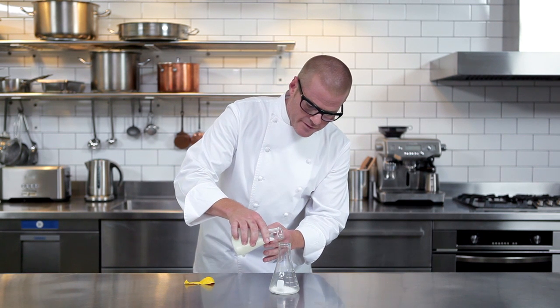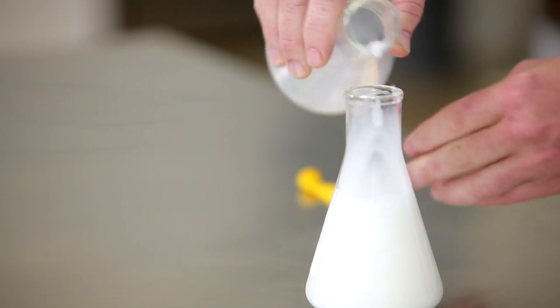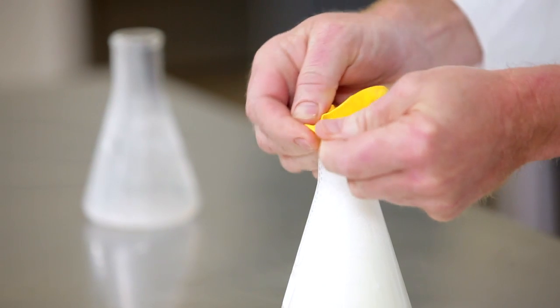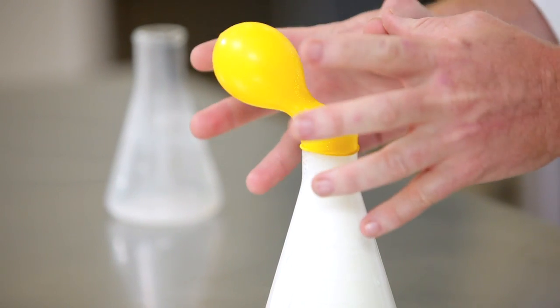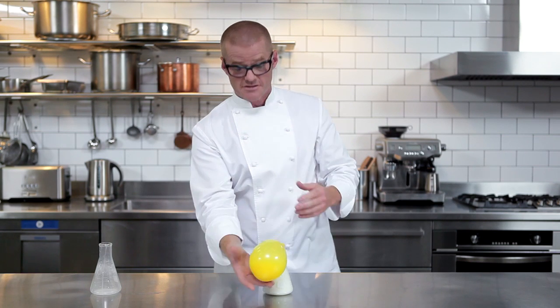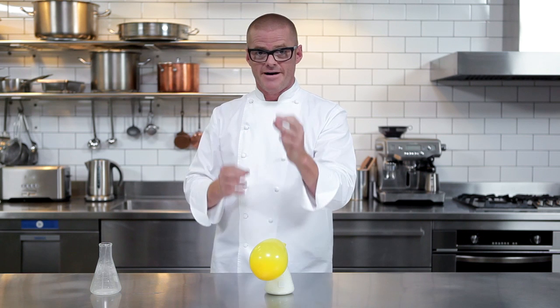I'm just mixing together some milk with some baking powder. These are two of the core ingredients in batter. Now I'll pop this balloon over the jar. You can see this balloon starts to expand — a chemical reaction is happening here which immediately creates gas expanding so quickly it starts to fill this balloon. And once the gas bubbles created through this reaction in the batter come into contact with heat, they expand making the batter much much bigger.